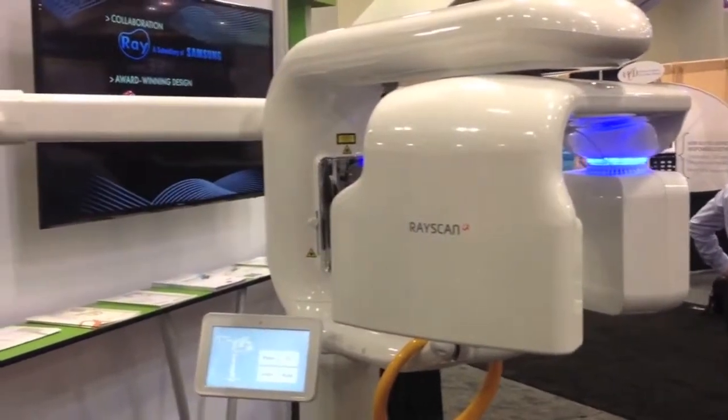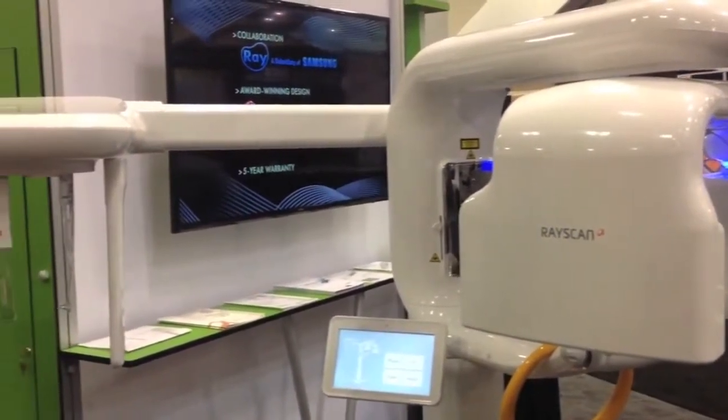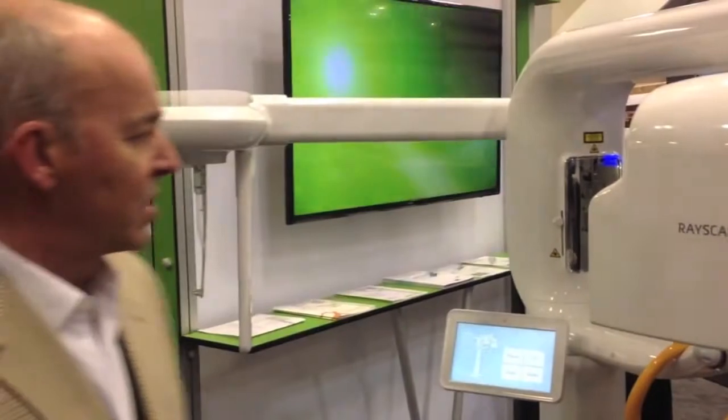One of the things I really enjoy about this machine is the fact that Samsung is a big world brand. It's wonderful to see them come into the dental space and we're really happy to represent them.